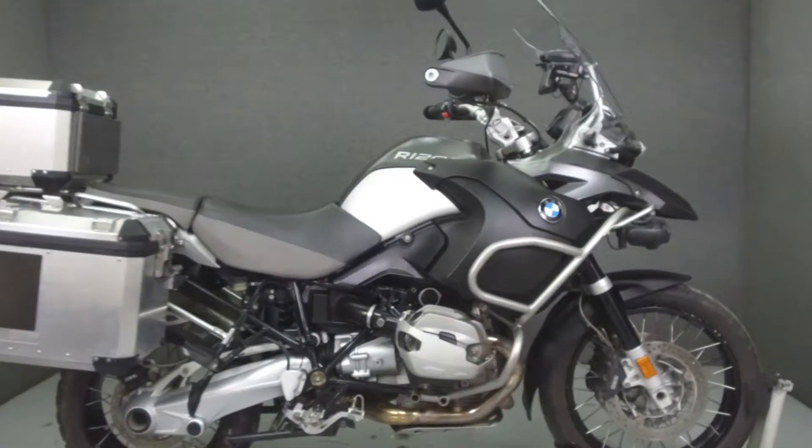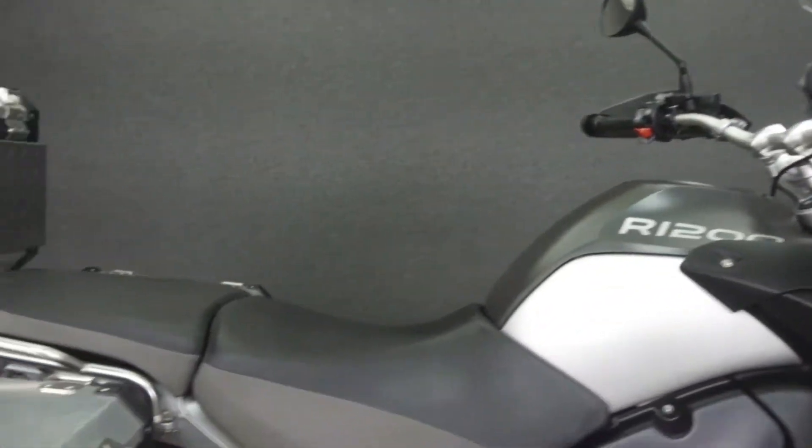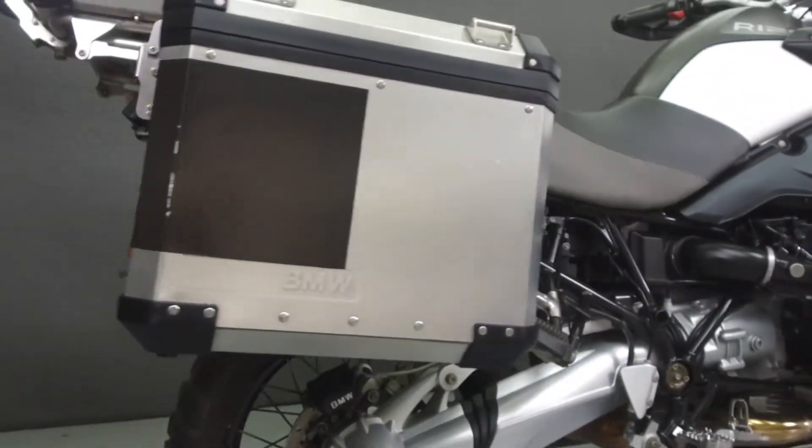Hey everyone, this is Keegan from National Power Sports. Today we're going to take a look at this 2011 BMW R1200GS Adventure Premium with 36,657 miles.